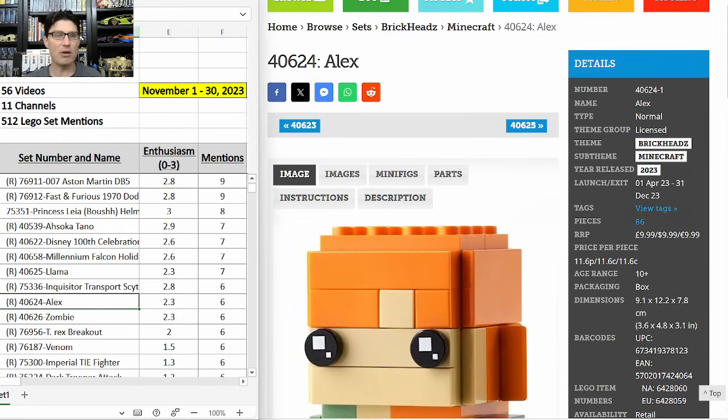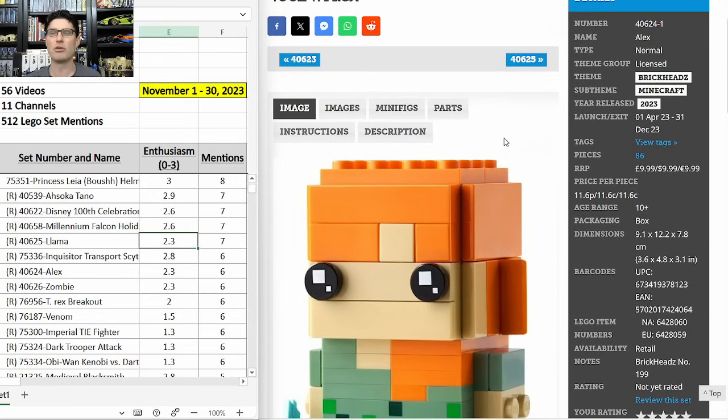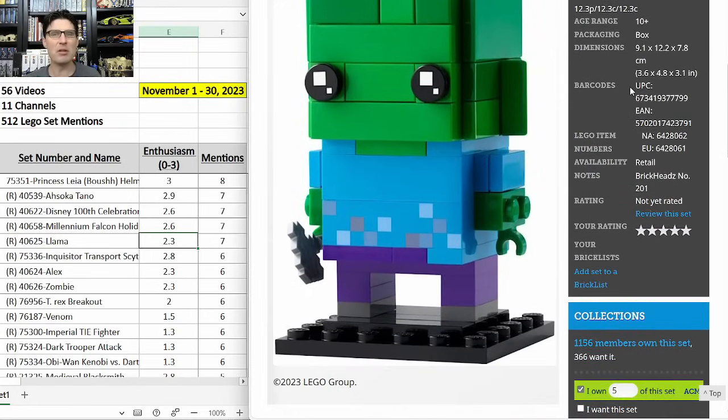Now the two remaining Minecraft Brickheads — 40624 Alex and 40626 Zombie — both with six mentions and the same 2.3 enthusiasm score as Llama. Same story for both. I like Llama better, but I'm in on these two. The challenge is that it's a pain to buy a $10 set and resell it for maybe $15 after shipping and fees. So I'm going to package all three Minecraft Brickheads together, sell it as a $30 set, and hopefully get $90 out of it.